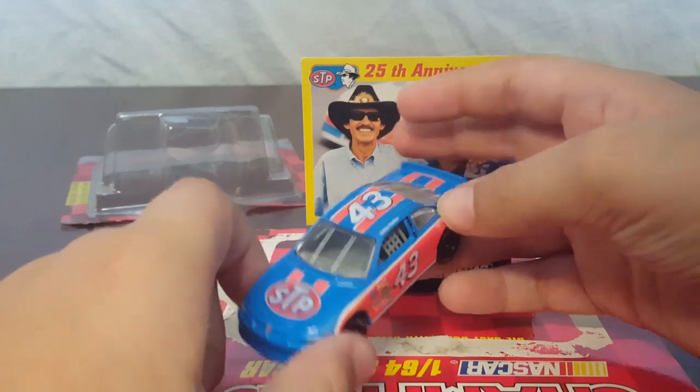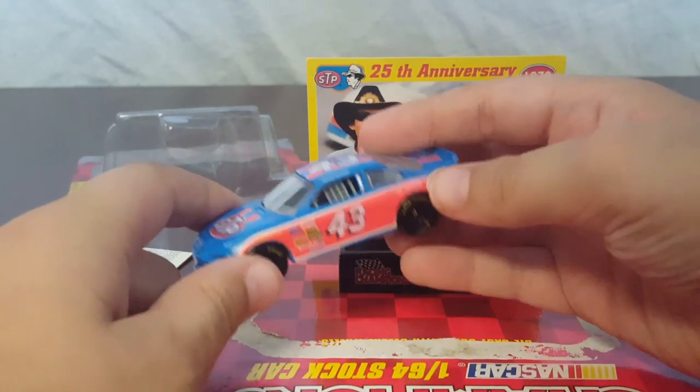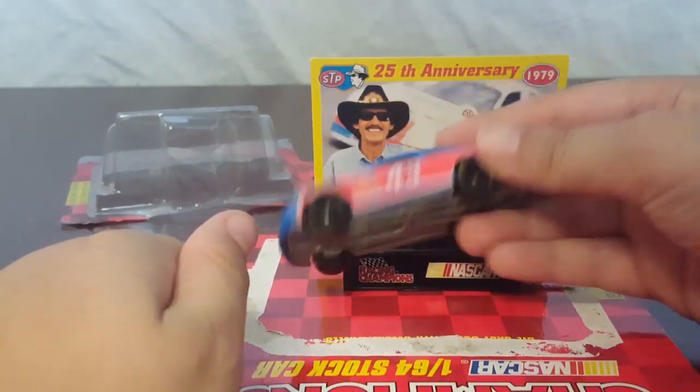But that made me kind of mad because then I found another one online for 8 bucks, and this one was 10 bucks. So I was pretty mad about that.